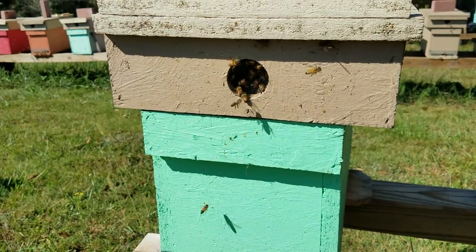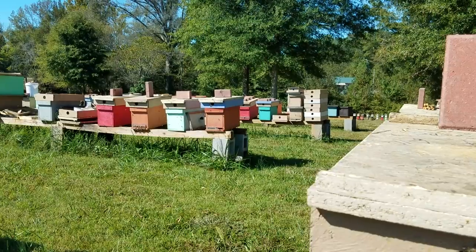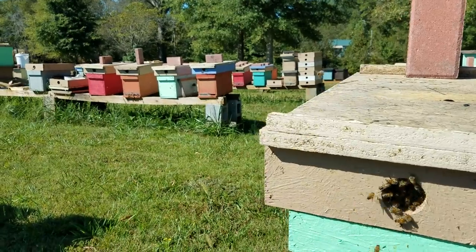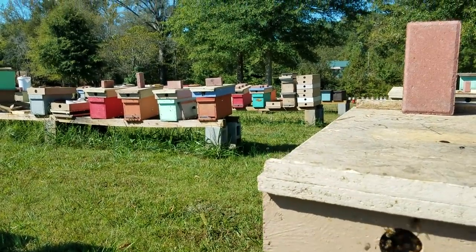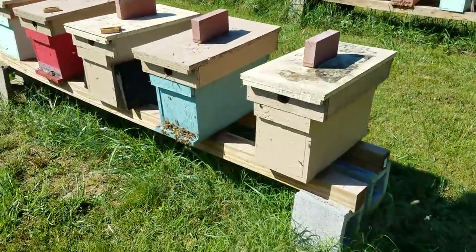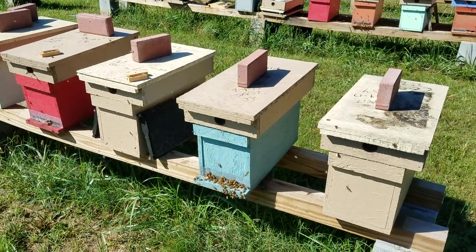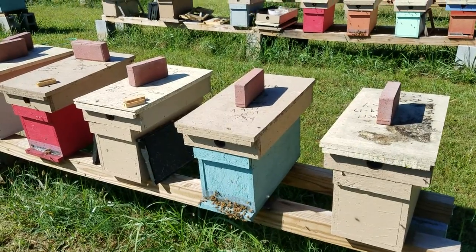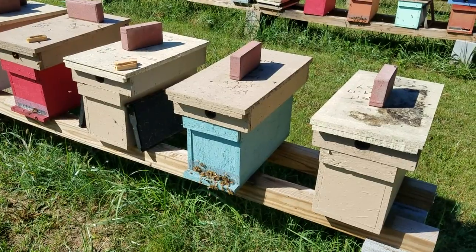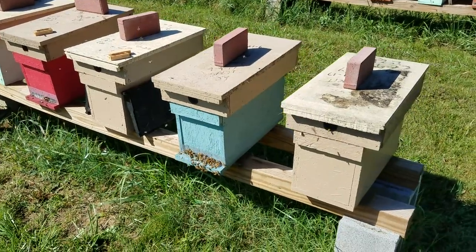Bees have more senses than people give them credit for. I just want people to know the difference, because a lot of times people look and say 'Oh look how busy my bees are, they look so good,' and then they come by two days later and they're dead. Well, yesterday they were being robbed out and you didn't know it. So keep an eye on that and keep that reducer down small. The smaller you make that entrance, the easier it is for those guard bees to guard it.